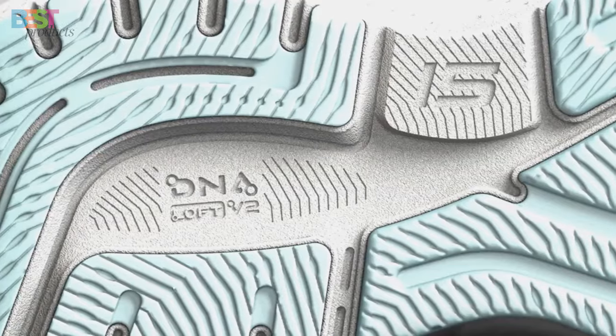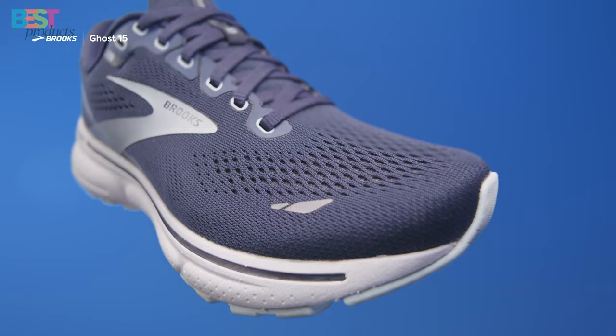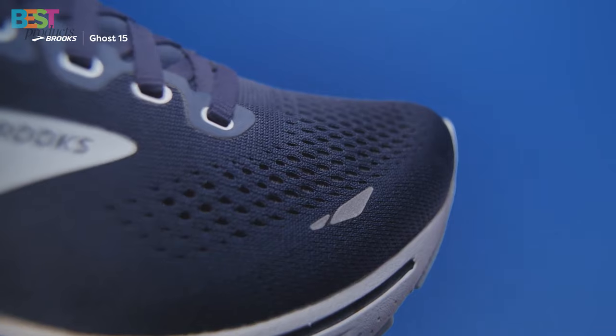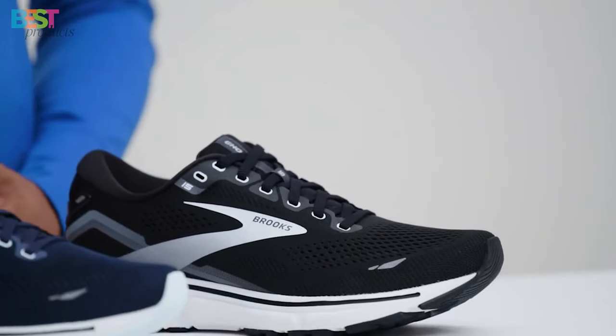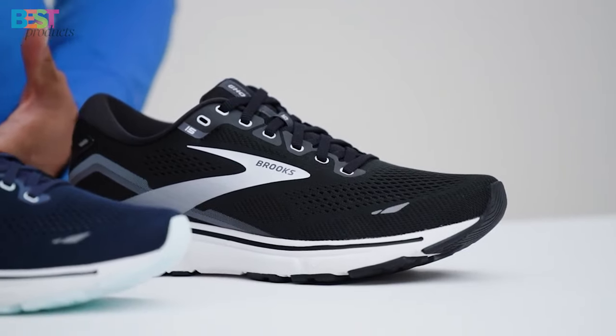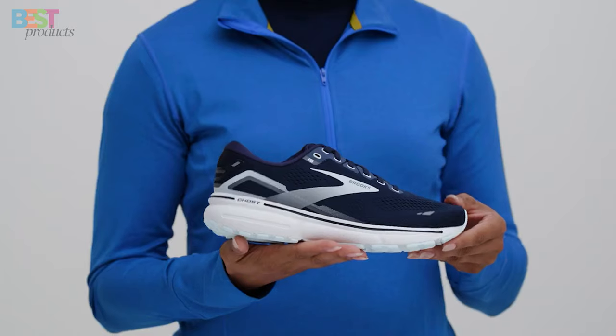It's not just about performance — the Ghost 15 is also a certified carbon-neutral product, reflecting Brooks' commitment to sustainability. If you're looking for a smooth, distraction-free run, the Brooks Ghost 15 has got you covered.